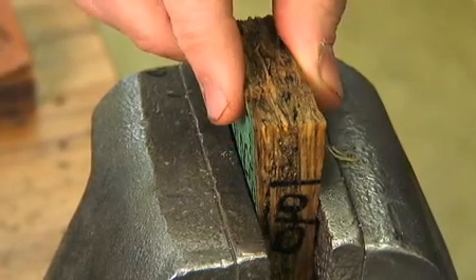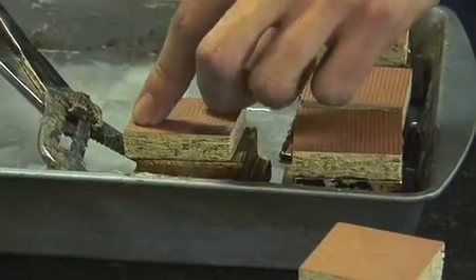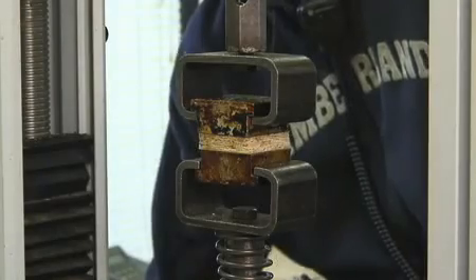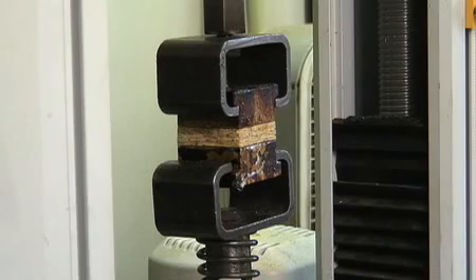After four hours, the bond remains intact. We have another test that will actually take a load cylinder, adhere it to the surface, and try to pull it apart. Even with extreme force, the Zip System panel cannot be torn from its overlay in lab testing.